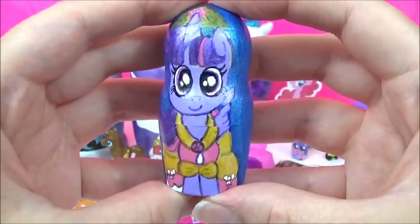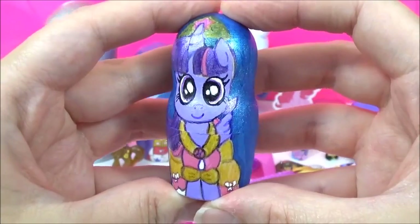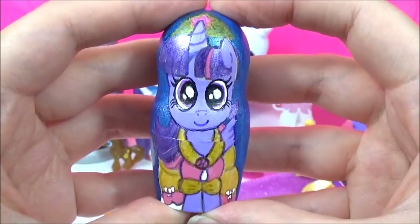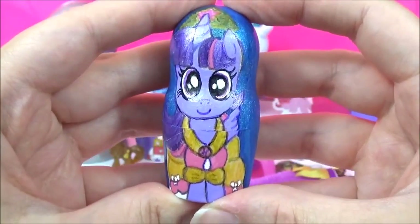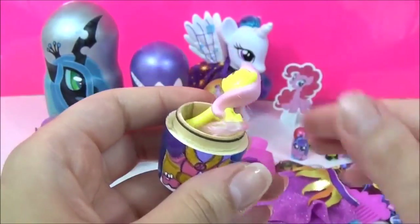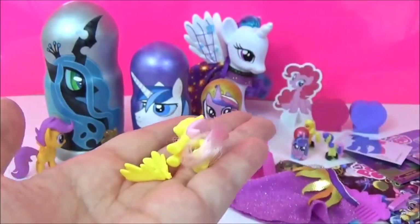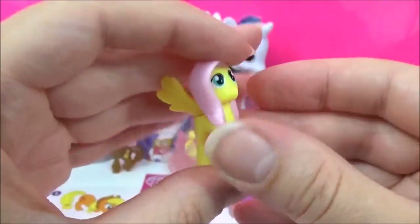Time to see what kind of surprises are in this Princess Twilight Sparkle nesting doll. Even though Twilight Sparkle is my favourite pony, when I was growing up I wish I was more like Rainbow Dash. So which pony do you wish you were more like? Let me know in the comments. It looks like we have Fluttershy - she is looking super adorable as usual.